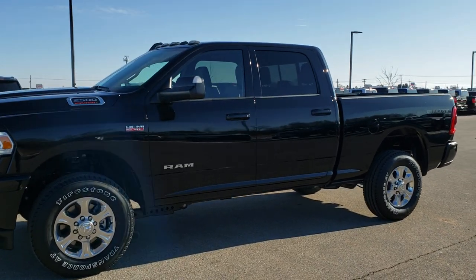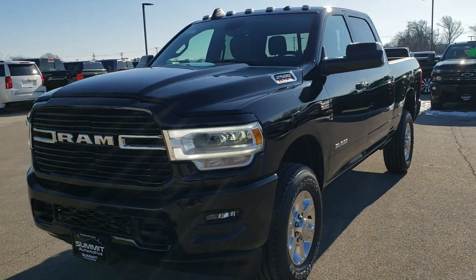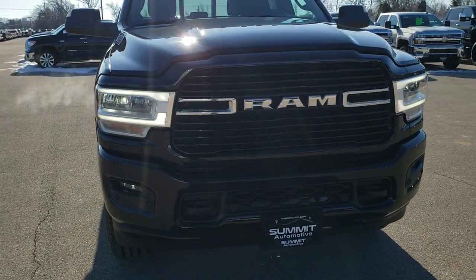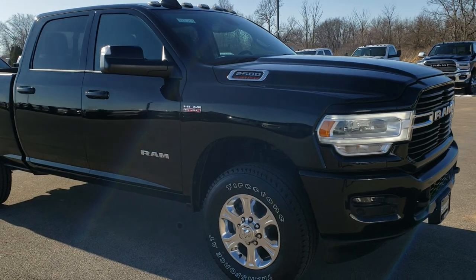Hey, this is Brett with Summit Automotive in Fond du Lac, Wisconsin, your new and used Ram and heavy duty truck headquarters. Today we are checking out this brand new 2020 Ram 2500 Crew Cab Short Box Bighorn Sport Package.